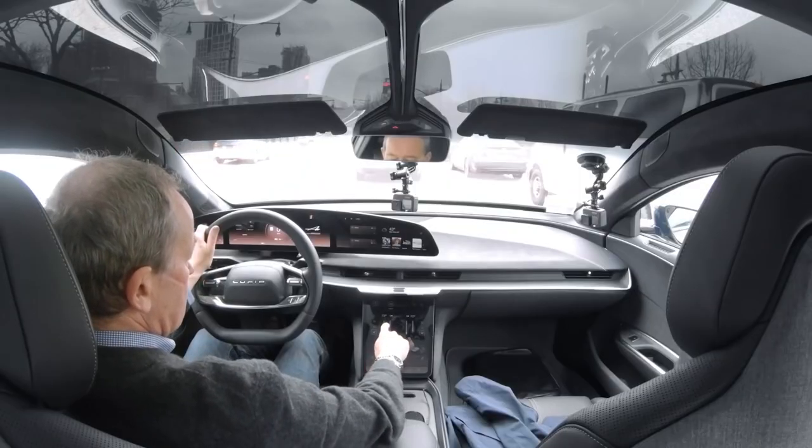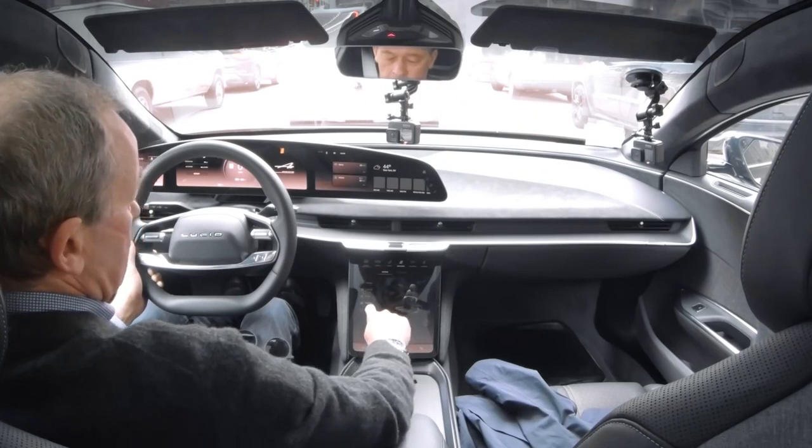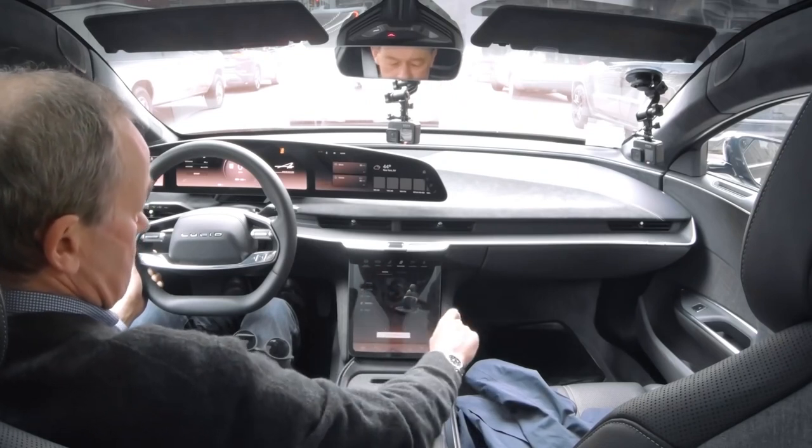It's like the air conditioning — I can bring down the temperature a little bit here. The massage seat function — going through that menu — that's very intuitive, that's good.